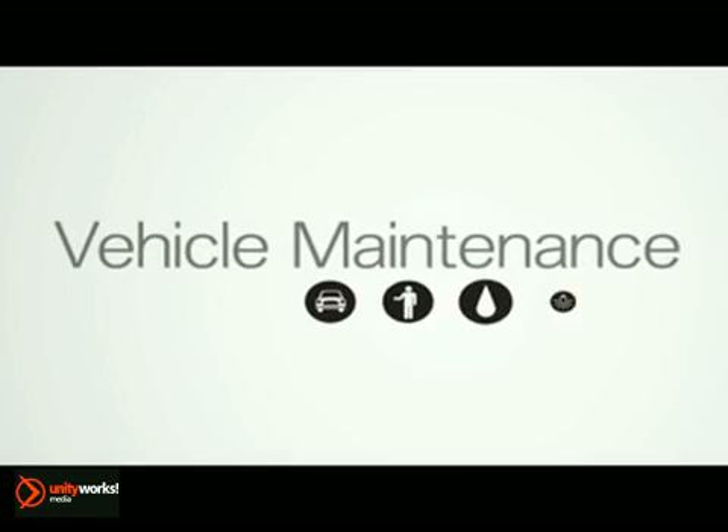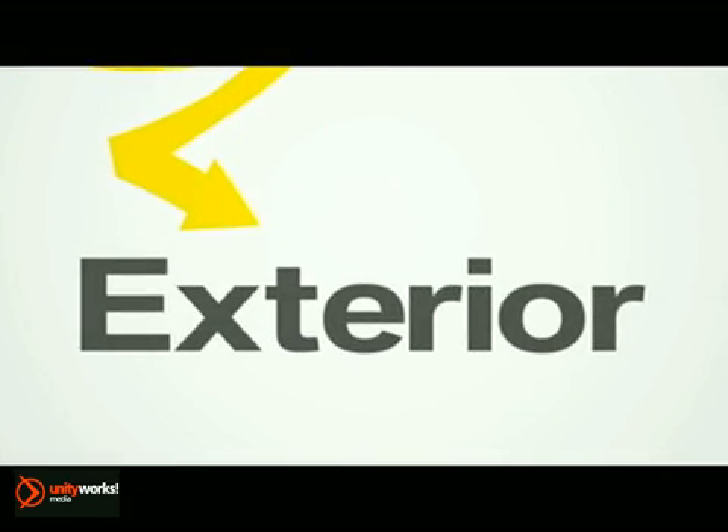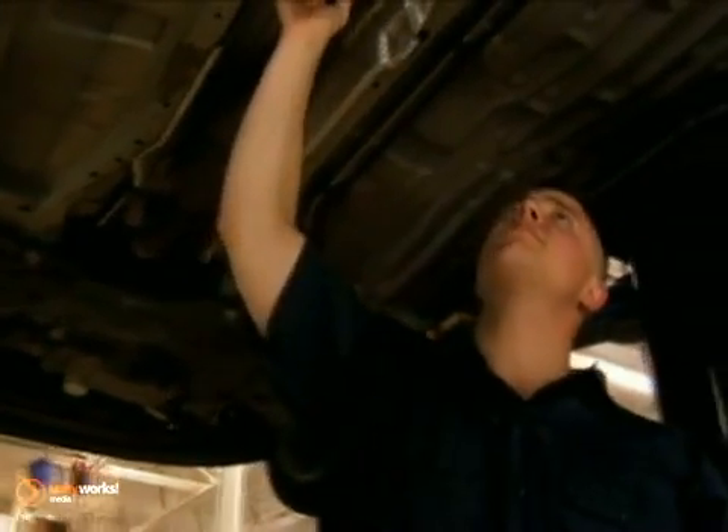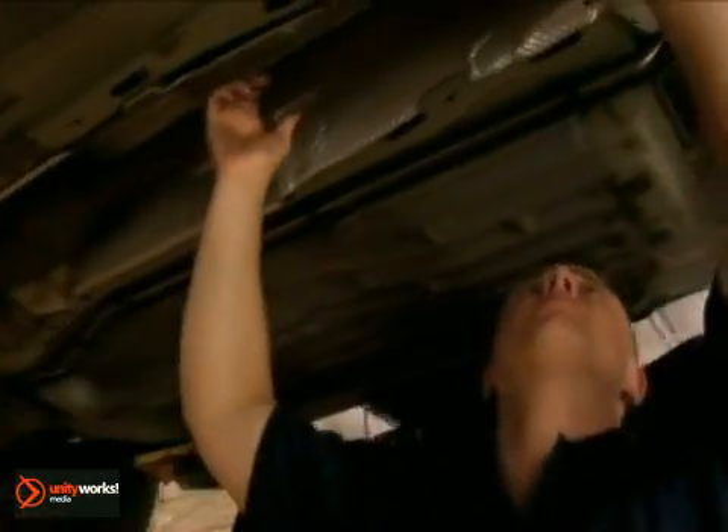Maintenance isn't just for the parts of your car you can't see. If you stick with these suggestions, it will help maintain the value of your vehicle. See the friendly professionals at award-winning Ray Chevrolet Suzuki for all your service needs.